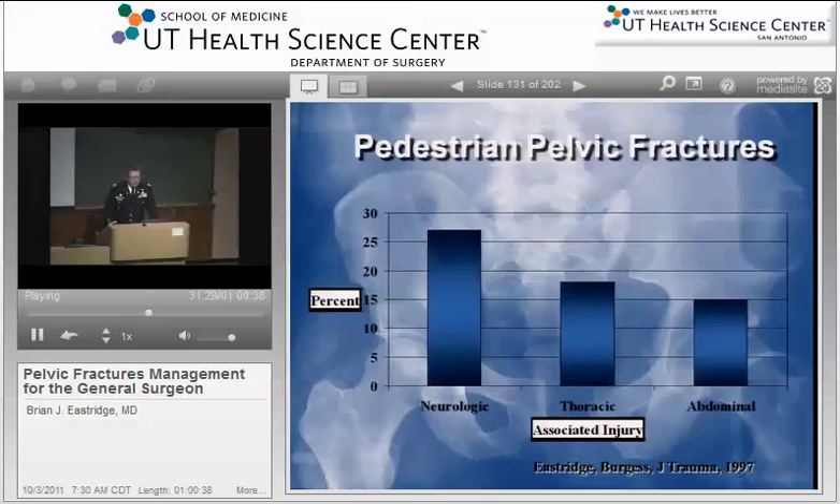Looking at a series of associated injuries, 50% of patients with pelvic fracture have traumatic brain injury, 20% have thoracic injury, and almost 50% have some sort of associated abdominal injury. When you're looking specifically at pelvic fracture in the pedestrian — a relatively unprotected mechanism — your rate of neurologic injury is very substantial because of the force vector applied not only to the pelvis but also to the unprotected head.